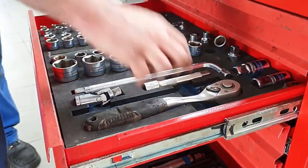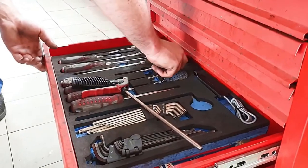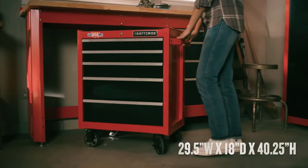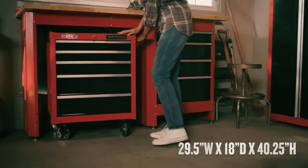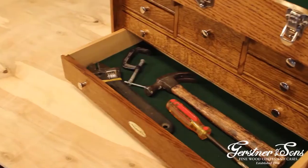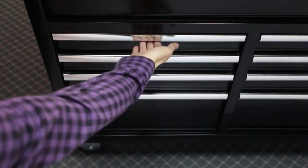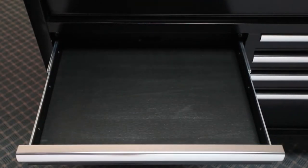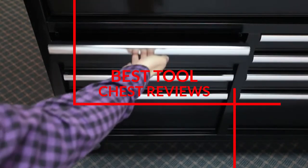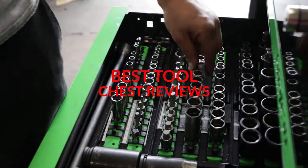If you are in the market for a new tool chest to store your equipment, you want to make sure that you get the best one. Tool chests can be expensive, so it is important to find one that will last a long time and be worth its price tag. In this video, we have compiled 5 of the top-rated tool chests on the market today to streamline your selection process. We've added product links below so that you can check for updated pricing and availability if you are interested in any of these.